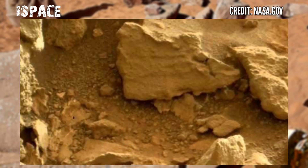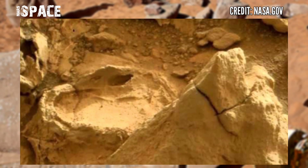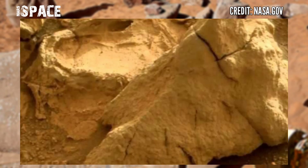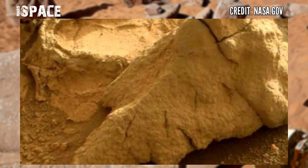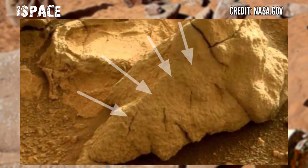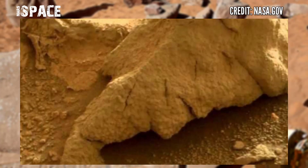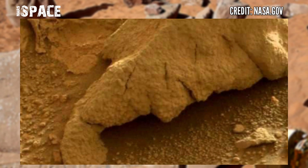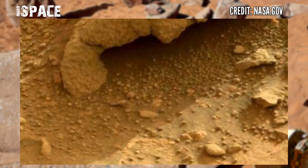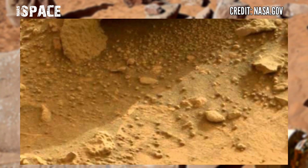The Curiosity rover spotted many mysterious rocks and mast fossils, but in this video we have shown a mysterious structure like a humanoid face statue. According to me, the shape looks like a Martian sculpture or statue of a humanoid face — you can see eyes, nose, and mouth. A possible statue of Martians.